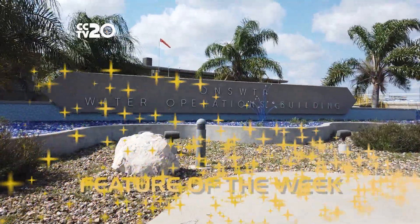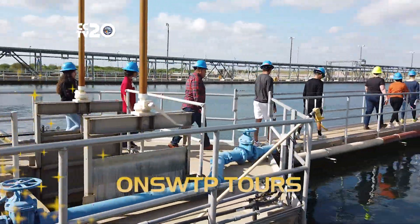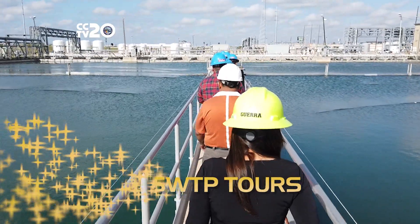This week's feature is tours at the Owen Stevens Water Treatment Plant. Schools and universities can sign up for guided walkthroughs of one of the city's most important and complex facilities.